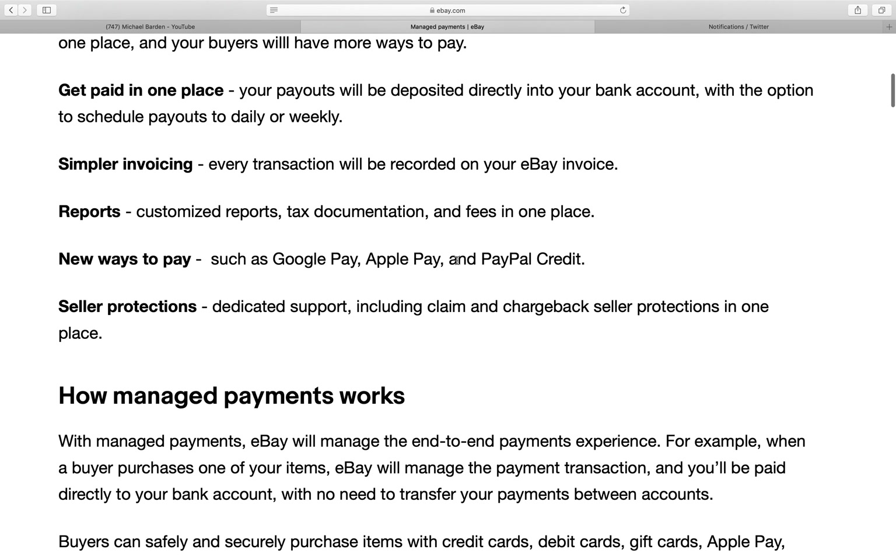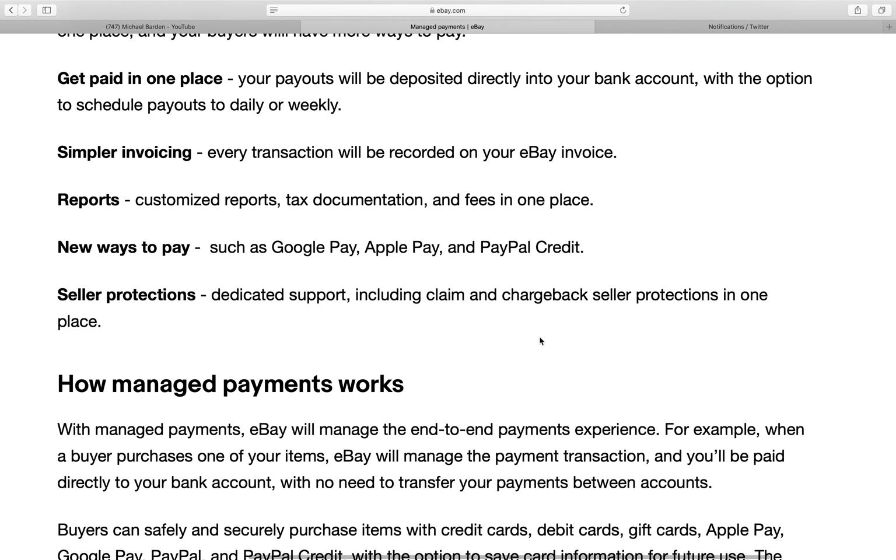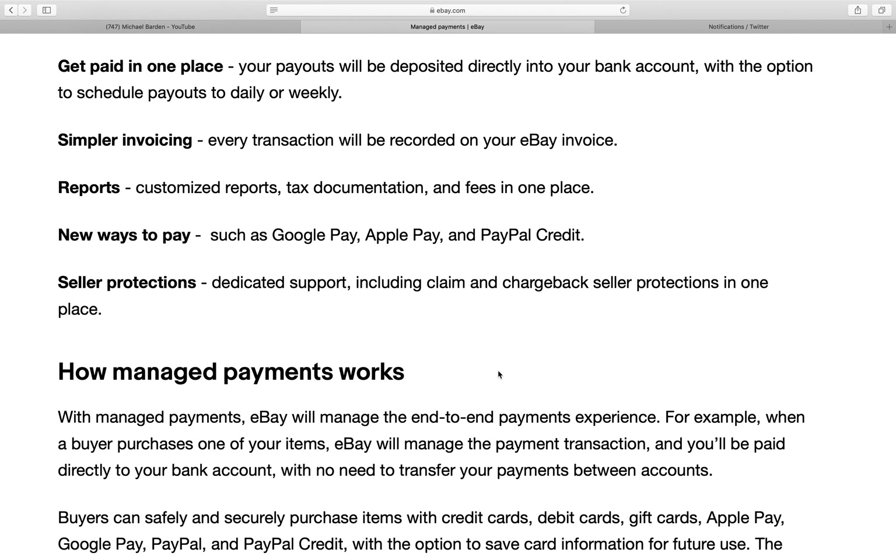Your payouts will be deposited directly into your bank account with the option to schedule payments daily or weekly. That's kind of how PayPal worked — money spent on items in your store goes automatically into your PayPal account pretty much in real time. This looks like whatever your daily sales are will now go into your bank account from eBay.